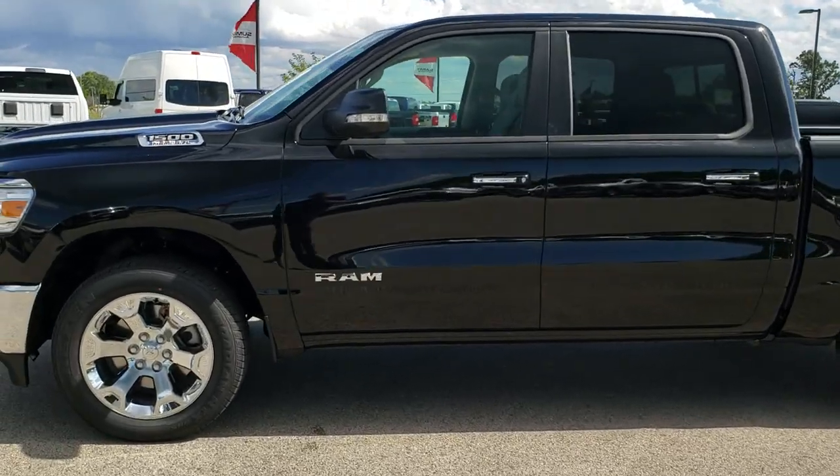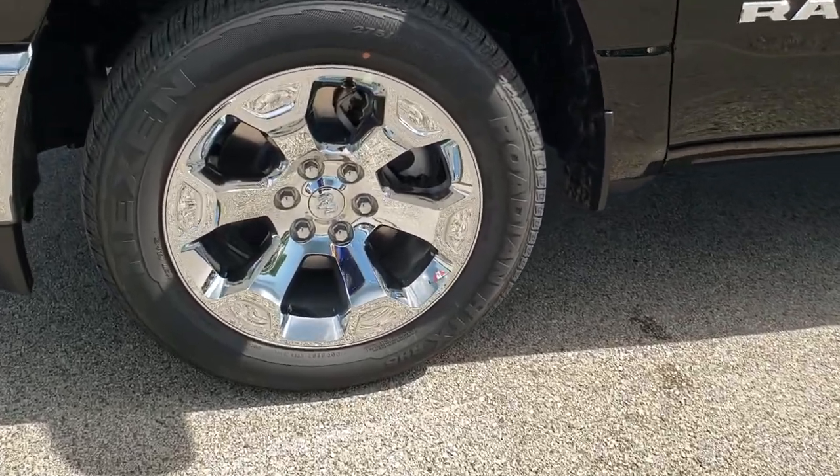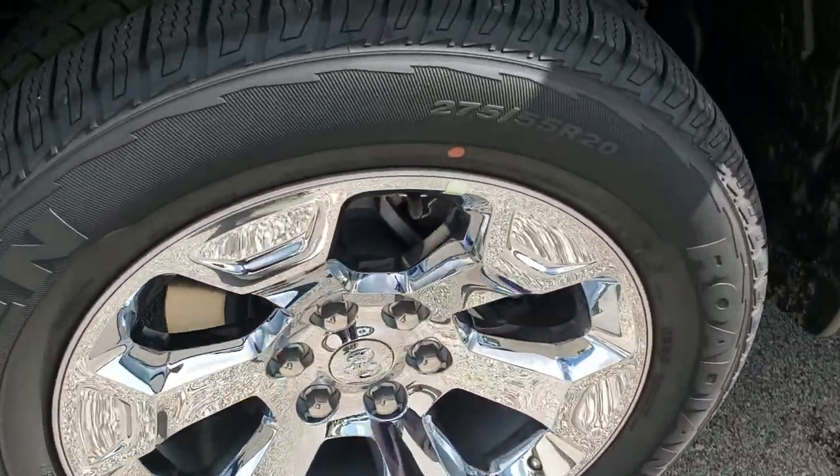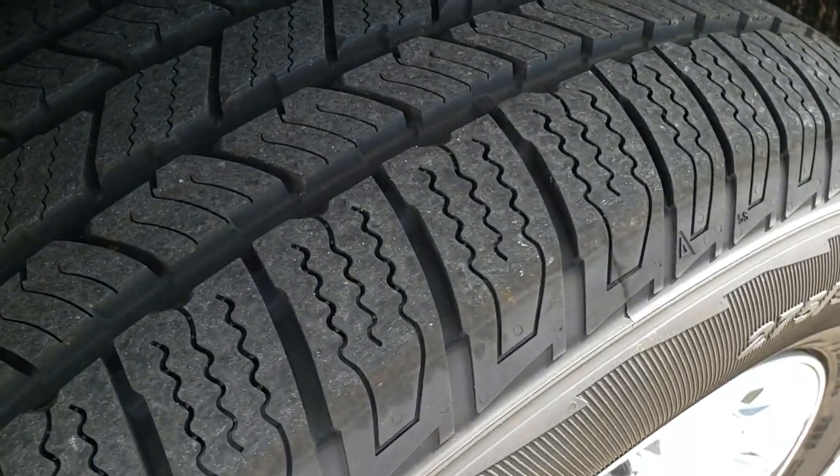You'll notice that this one comes with the 20-inch alloy rims with the chrome covers, and it has Nexen Rodian 275/55R20 tires. You can get a good idea of the tread pattern there.